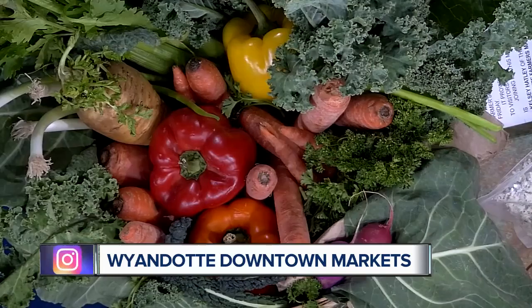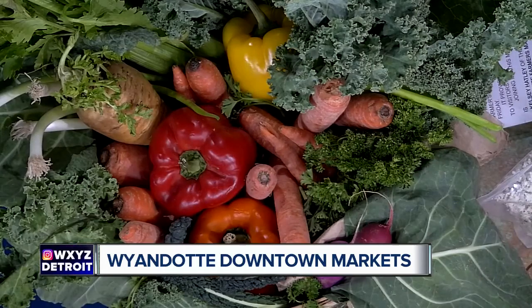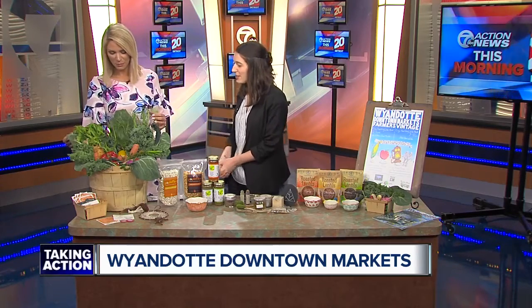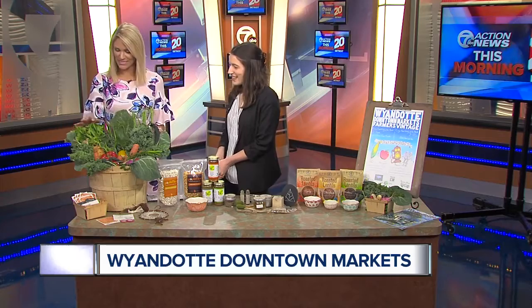We have some beautiful vegetables here — I even asked if they were fake because they look so colorful, but it's all real. What's in season right now? Strawberries if you want some fruits, but also carrots, radishes, green peppers, and kale. All fantastic things.